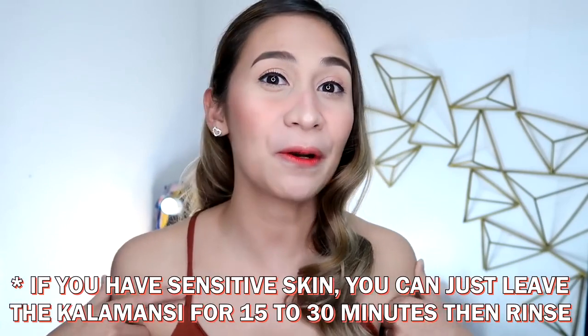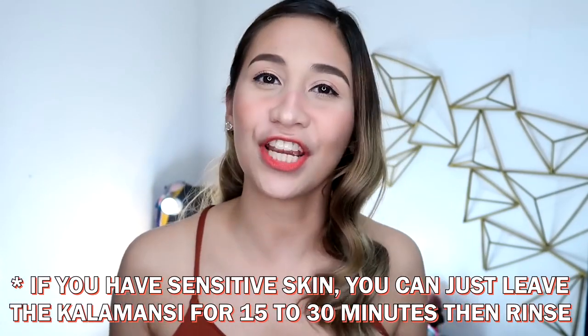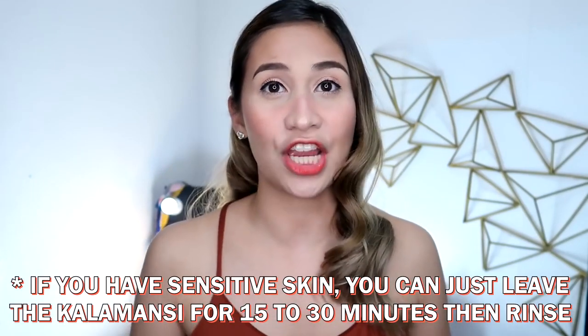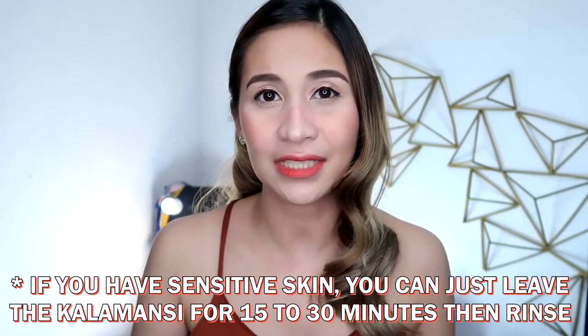Yung Kalamansi, ginagamit ko siya sa gabi — kaya naman siya nung Kilikili ko. Pero kung mas sensitive yung skin mo kaysa sa akin, medyo i-check mo muna kung ano yung kakayanin ng skin mo kasi baka mamaya ma-irritate siya. Sabi nga nila medyo matatang daw yung Kalamansi. Pero I think lemon is mas powerful kesa sa Kalamansi, so pwede mo rin gamitin yung lemon kung kaya ng balat mo. So kung gusto nyo ng tipid version ng pagpapaputi ng Kilikili, you can try out my routine. Pero hindi naman tayo pare-pareho ng skin type — what works for me might not work for you. Pero there's no harm in trying dahil super-duper affordable naman yung mga ginagamit ko.